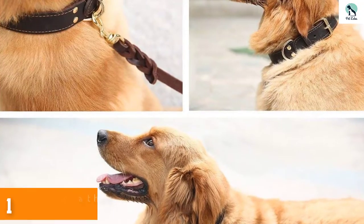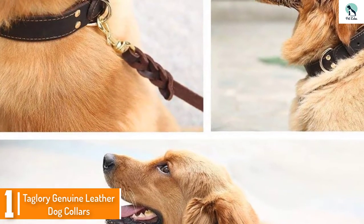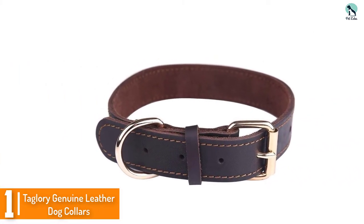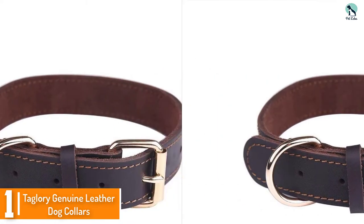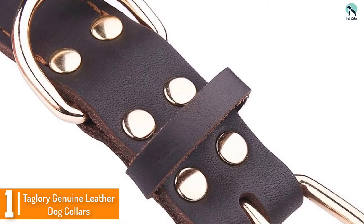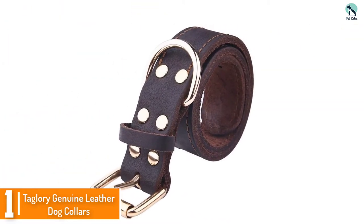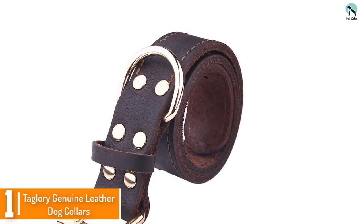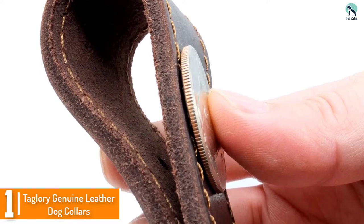And finally at number 1, we have the Taglery Genuine Leather Dog Collars. Taglery Genuine Leather Dog Collars are designed to be robust. The collars are made from high quality full grain leather, and each includes an alloy D-ring leash attachment and an additional ring to attach your dog's ID tags. The leather is tanned using vegetable extract, and corrosion-resistant alloys are used for the metal hardware. The collars are built to withstand 200 pounds of pulling strength, to enhance handler control, and reduce the risk of your dog slipping or ripping their collar.